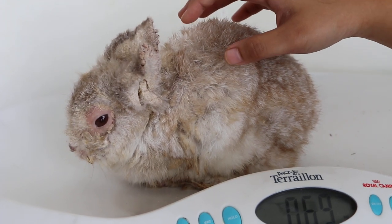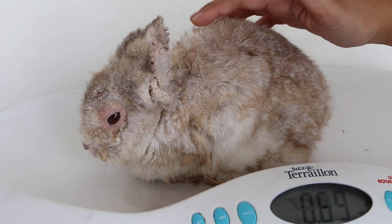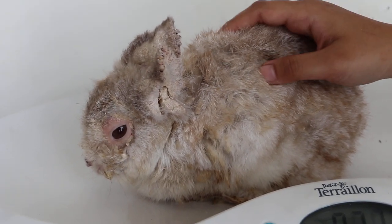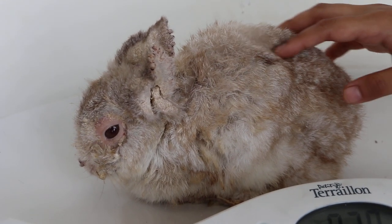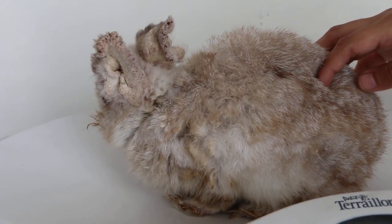It has passed quite a lot of stool pellets, which shows the rabbit is eating. We have given antibiotics and an anti-mite injection. Over the next few days we will remove the crust from the ears if it doesn't fall off on its own.